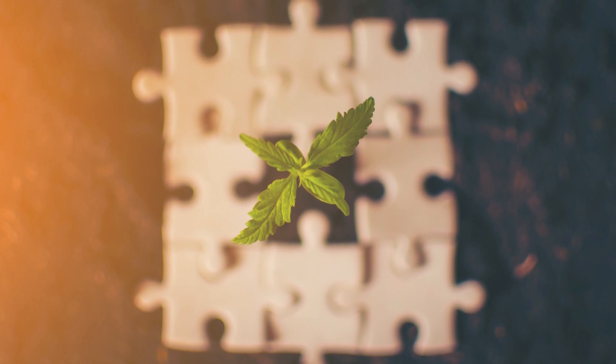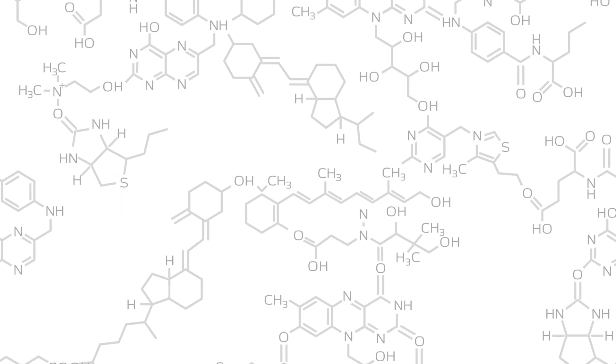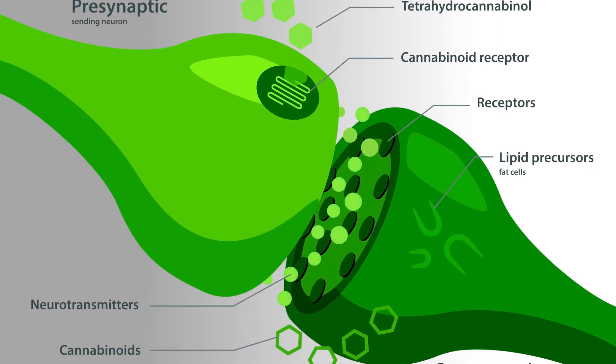As with everything related to cannabis and certainly terpenes particularly, the lack of research is really hindering our full knowledge of this. Many thought that Myrcene itself was adding to the extra sedative and pain-relieving properties of cannabis, but research actually shows it's simply a piece of a puzzle acting upon the cannabis plant itself. They have found that Myrcene actually lowers the resistance of our blood-brain barrier, allowing for more of the cannabinoids to pass through it into our brain, thus giving us a fuller effect.